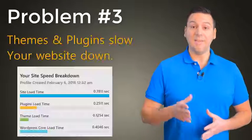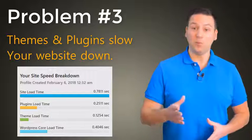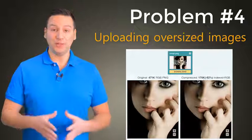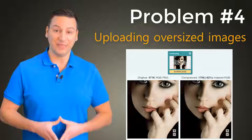Problem number 3: Many themes and plugins slow down your site, but it's hard to tell which products are causing you issues without wasting a huge amount of time testing. Problem number 4: Most images we upload are too bulky — it's simply too much work to optimize each graphic individually.